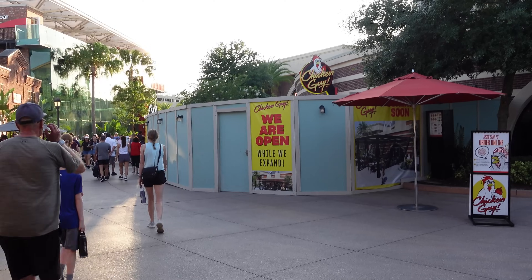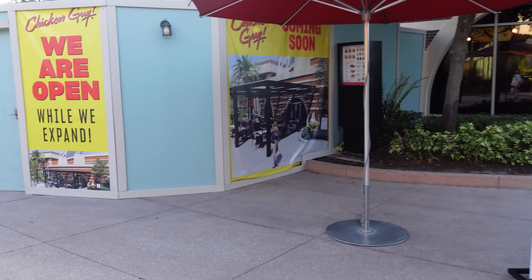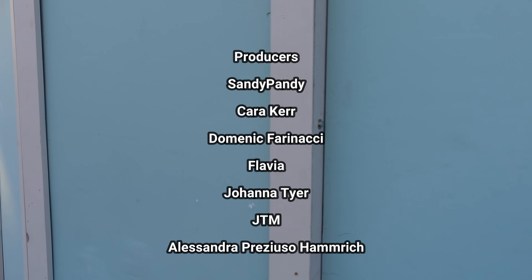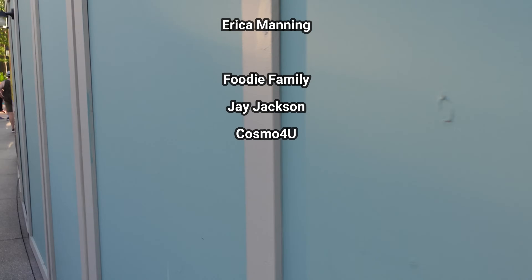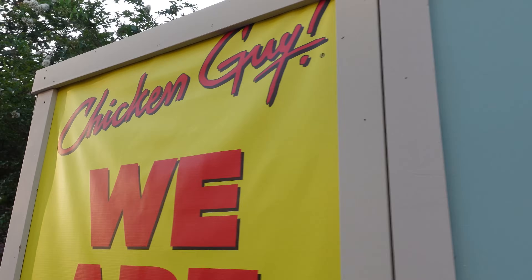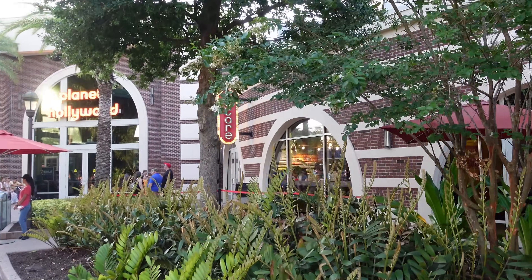We lost our Disney Springs end credits area, so here's Chicken Guy, which is currently under refurbishment. Hopefully they refurbish their chicken because last time we were here it was not good. The people scrolling on screen are our members — if you have any interest in a membership, check out the join button below. We appreciate anyone who likes, comments, and subscribes. Chicken Guy is actually still open during refurbishment, but we did not have a good experience last time.